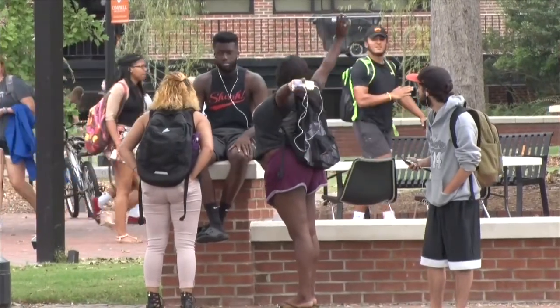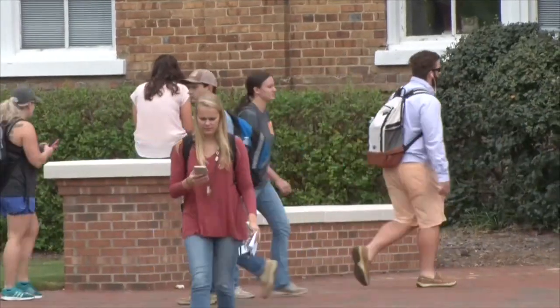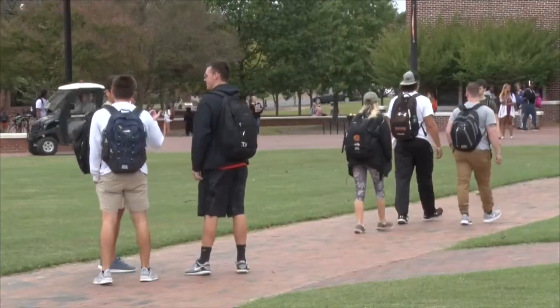Behind me is D. Rich and Taylor Hall. D. Rich is where most of the general education courses are, such as Spanish, History, and Criminal Justice — just general classes that everybody has to take. And in Taylor Hall, that is where Christianity courses are taken, but it is also the home of the Education Department and Psychology Department.